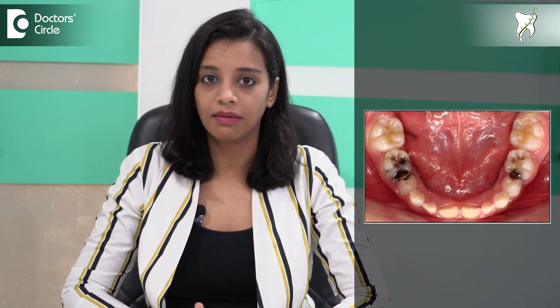When the gap closes, the permanent teeth will not have enough space to come out. To avoid this, we prefer to treat in-between teeth cavities as soon as you notice them.